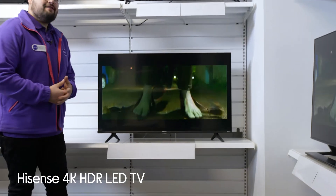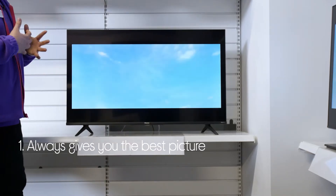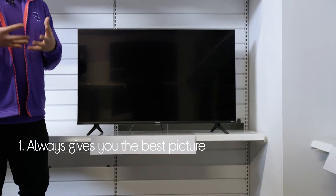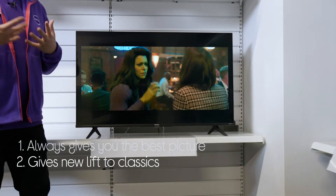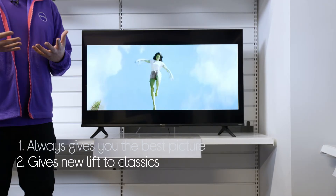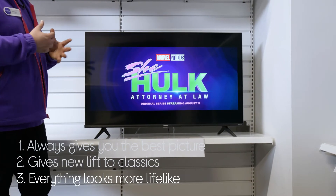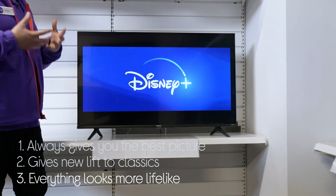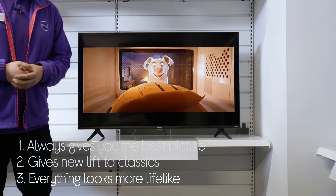Let's take a look around this Hisense 4K LED TV. It's always working to give you the best possible picture — it actually uses AI to optimise the picture quality. It's able to bring new life to old classics by bringing non-Ultra HD content up to a level that's almost 4K quality. And everything looks more lifelike, with more detail and depth in bright and dark scenes where typically you'd see less.